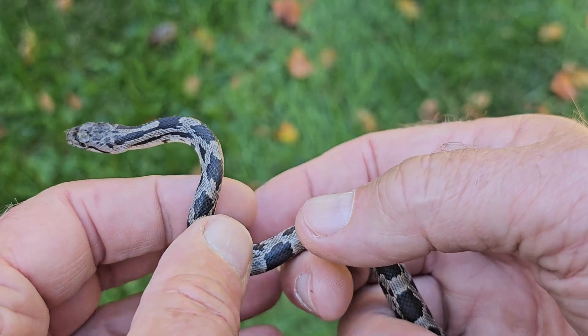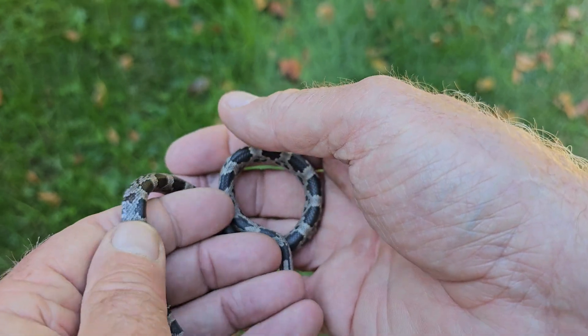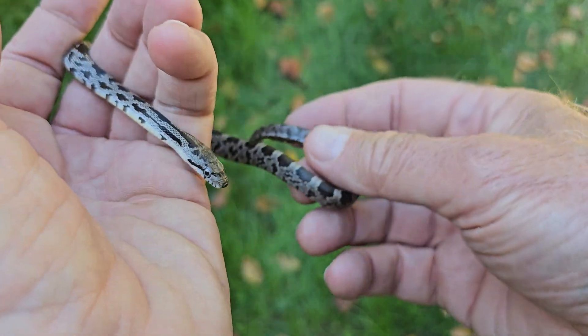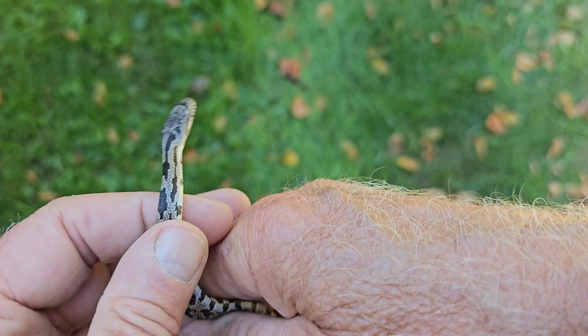Hi, this is Frank Taylor with Nature at Your Door. Today's episode is just outside my door and it's very appropriate because this episode is about juvenile black snakes and how they're often mistaken and killed by people thinking they're copperheads or by people that are simply afraid of them. This is the good snake, a harmless snake, and a great snake to have around your house, home, barn, tool shed, or anywhere close to your premises. Stay tuned.